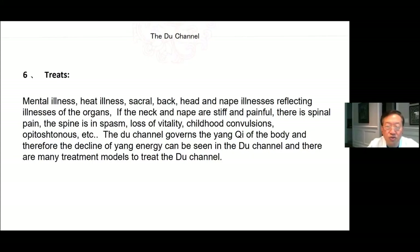What the Du channel treats: mental illness, heart illness, sacral, back, head, and nape illnesses. Reflecting illnesses of the organ — if the neck and nape are stiff and painful, there is also spinal pain; the spine is in spasm, loss of vitality, childhood convulsions, etc. The Du channel governs the Yang Qi of the body, and therefore the decline of Yang energy can be seen in the Du channel.